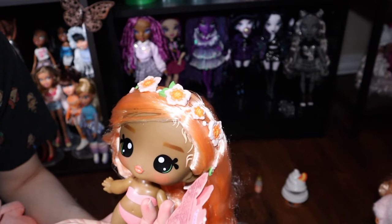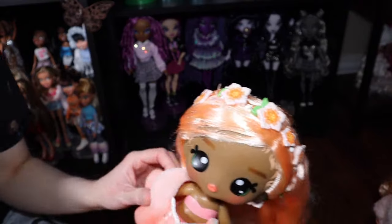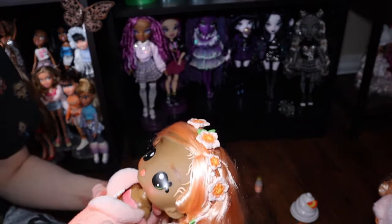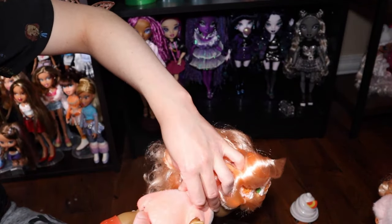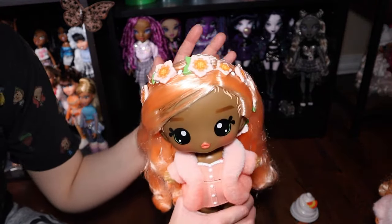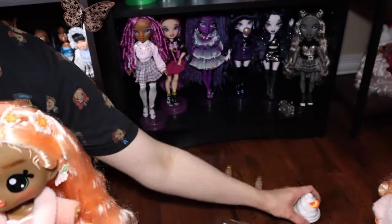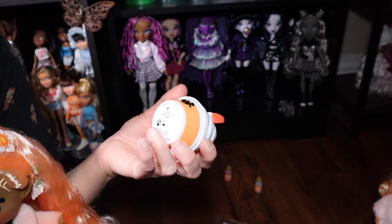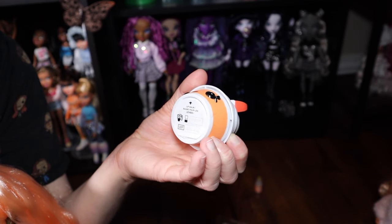I want to see what age they say it's for — it's four plus. I would say this definitely seems like a younger kids kind of toy, but then I was thinking about the lip gloss and thought, no, that's not really for younger kids. I definitely wouldn't recommend lip gloss for younger children — they'll just eat it. It's kind of funny how the toy is geared towards younger kids but then has that aspect. It does have an expiry date — expires July 2026.